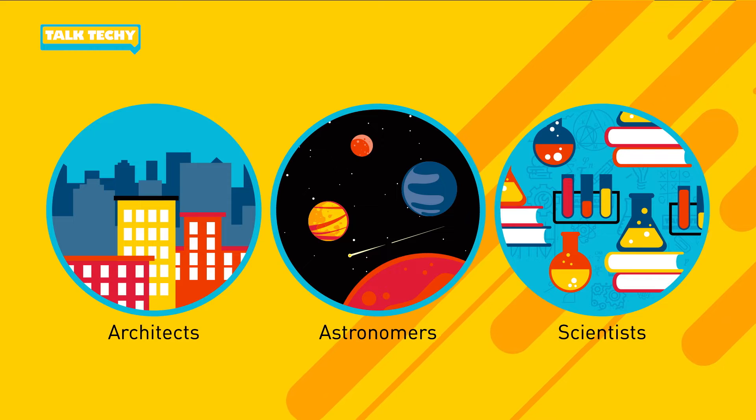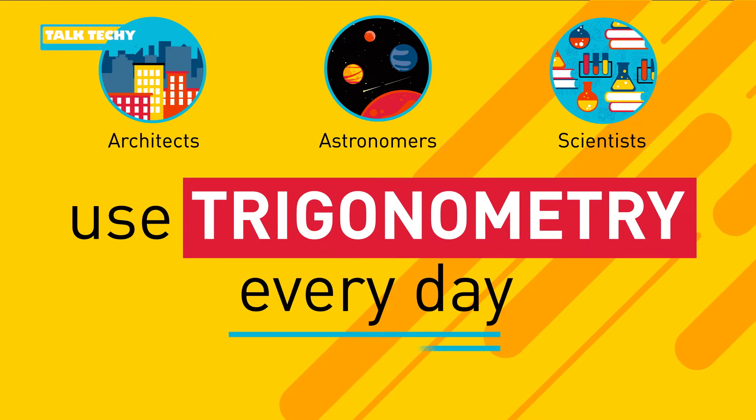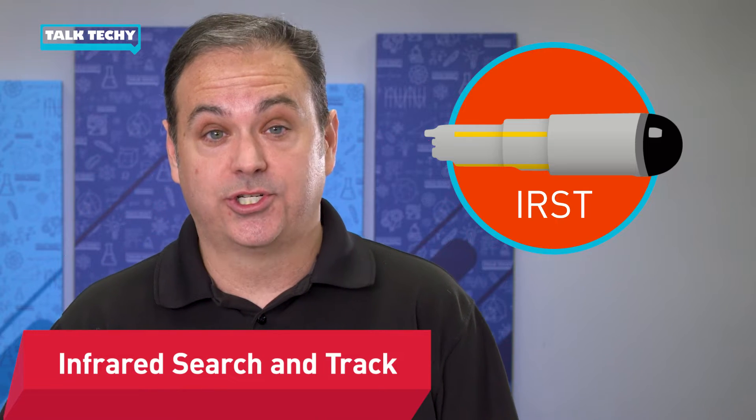It might be hard to imagine using trigonometry in the real world, but architects, astronomers, engineers, and scientists use it every day. As engineers, we use trigonometry to keep our fighter pilots safe on their very important missions. Let me introduce you to our IRST system. IRST stands for infrared, search, and track.